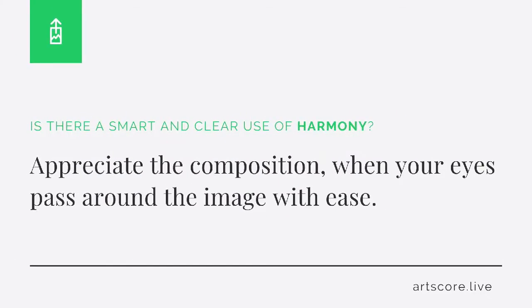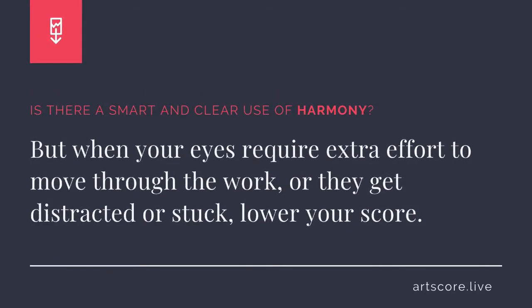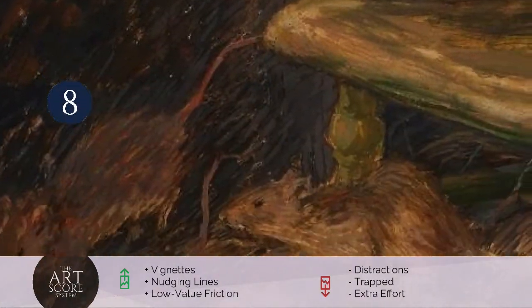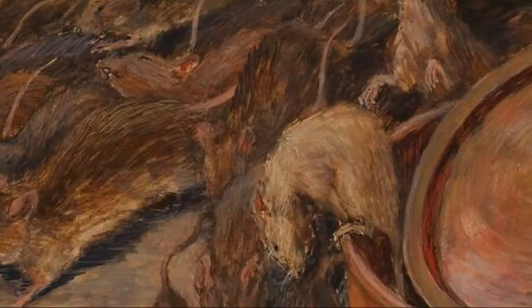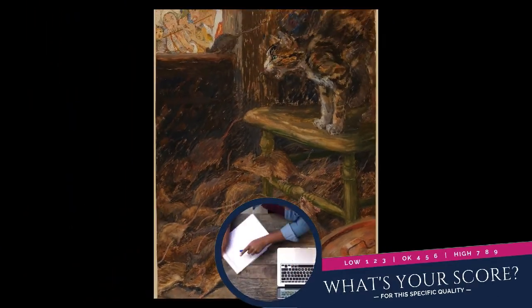Harmony. Is there a smart and clear use of harmony? Appreciate the composition when your eyes pass around the image with ease. But when your eyes require extra effort to move through the work, or they get distracted or stuck, lower the score. I score the arrangement an 8. I see how the composition uses low value contrast and edges to nudge my eyes through the image. My eyes don't get trapped, distracted, nor require extra effort to get around the image.